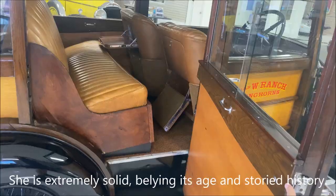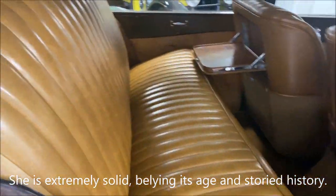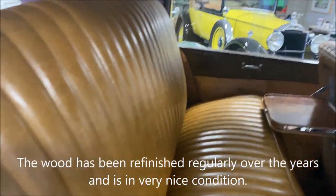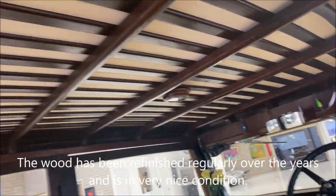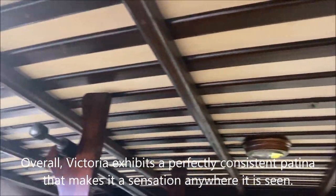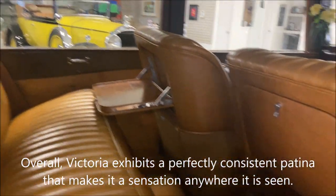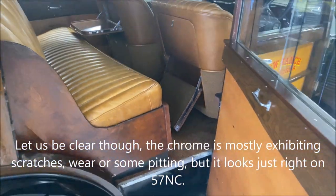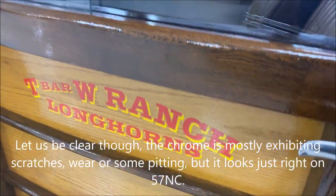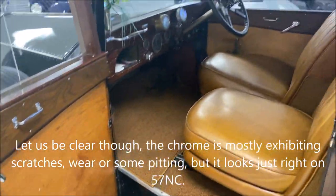She is extremely solid, belying its age and storied history. The wood has been refinished regularly over the years and is in very nice condition. Overall, Victoria exhibits a perfectly consistent patina that makes it a sensation anywhere it's seen. Let us be clear though — the chrome is mostly exhibiting scratches, wear, or some pitting, but it looks just right on Victoria.